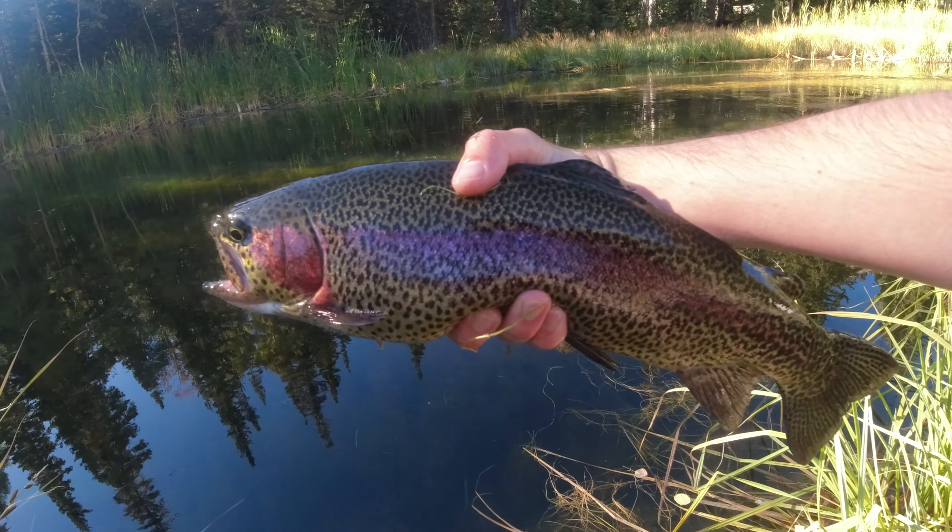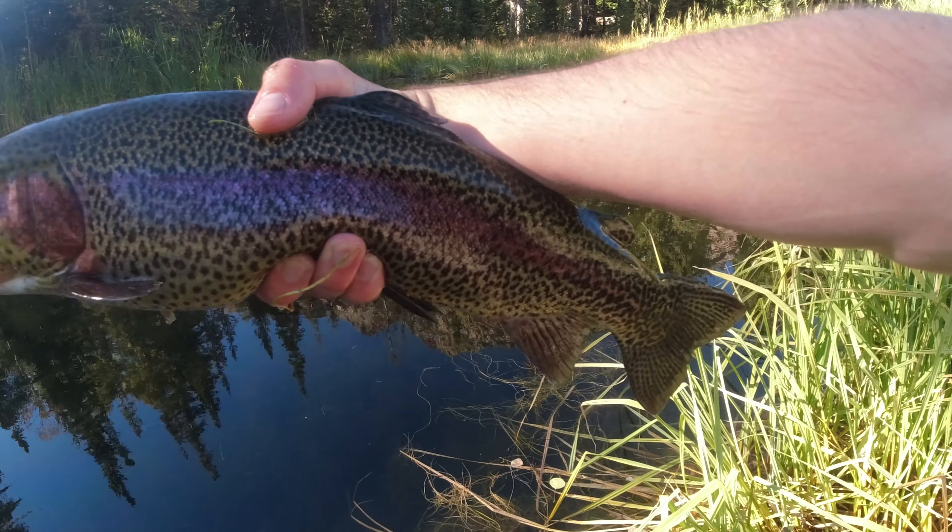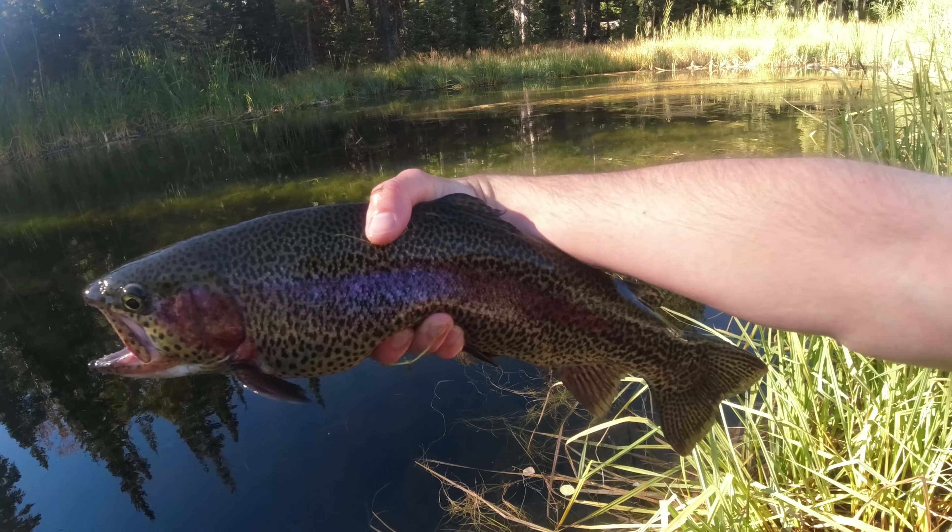We caught this massive, massive rainbow trout. We are going to let this guy go. Look how big he is. Holy crap.